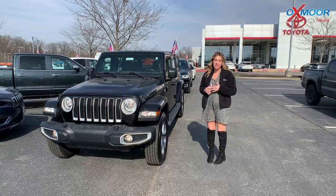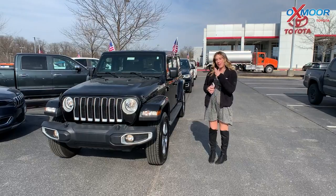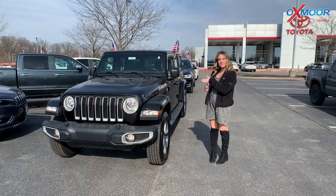Good afternoon, everyone. It's Gabrielle, and I'm here at Oxmoor Toyota for our Pre-Owned Vehicles of the Week. We have three vehicles we're going to talk a little bit about. Let's go ahead and start with this one right here.